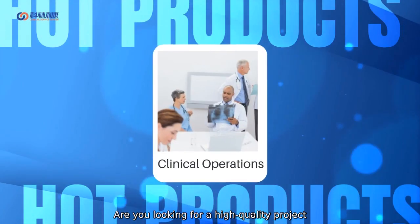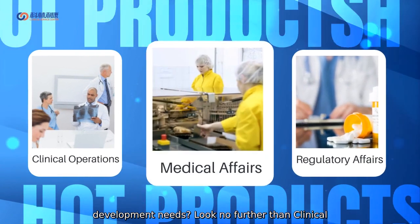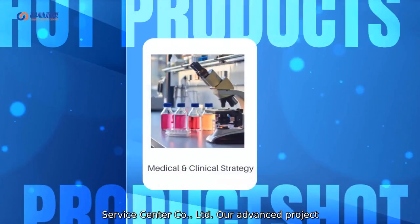Are you looking for a high-quality Project Frontrunner for your clinical research and development needs? Look no further than Clinical Service Center Company, Ltd.